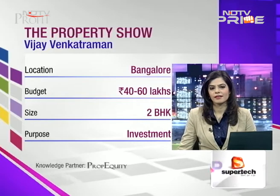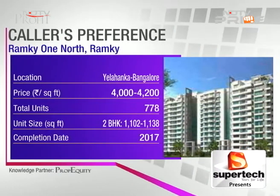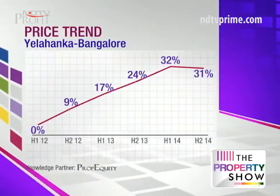Moving on, staying with Bangalore — a question from Vijay Venkatravan about Ramki One North in Yalahanka, with a budget of 40 to 60 lakhs. From an investment point of view, Yalahanka is a micro market that has done well recently — price appreciation is about 12.5% on an annualized basis. Bangalore's weighted average price of the market is about 4000 rupees a square foot. Inventory overhang is just on the danger zone of 24 months — not too much of a concern.